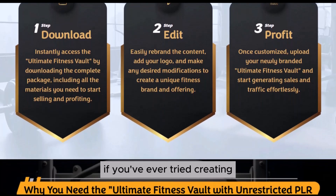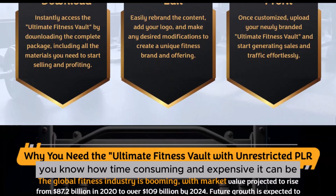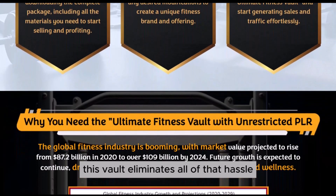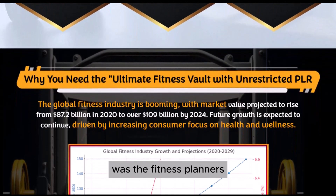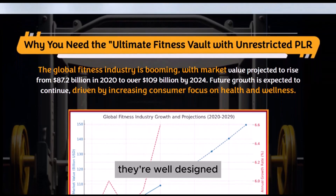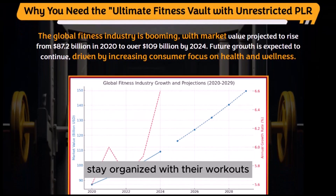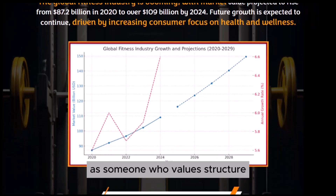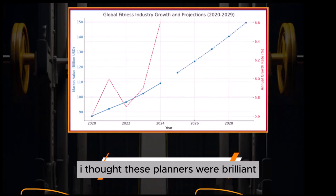If you've ever tried creating professional fitness content from scratch, you know how time-consuming and expensive it can be. This vault eliminates all of that hassle. When I first got into it, the first thing that caught my eye was the fitness planners. These aren't just simple to-do lists — they're well-designed planners that help users track their fitness goals, stay organized with their workouts, and keep themselves motivated. As someone who values structure when it comes to fitness, I thought these planners were brilliant.